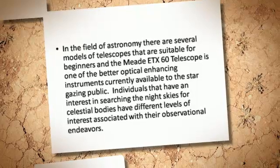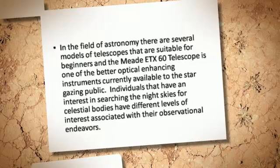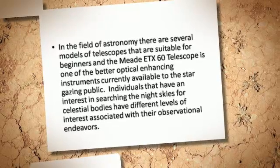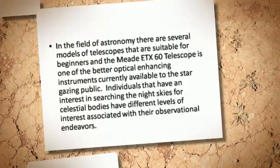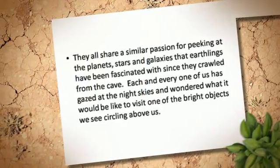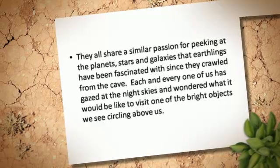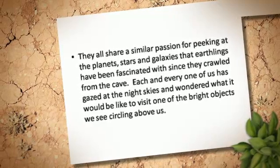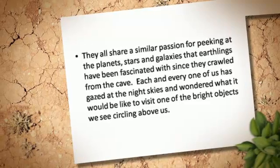Individuals that have an interest in searching the night skies for celestial bodies have different levels of interest associated with their observational endeavors. They all share a similar passion for peeking at the planets, stars and galaxies that earthlings have been fascinated with since they crawled from the cave.